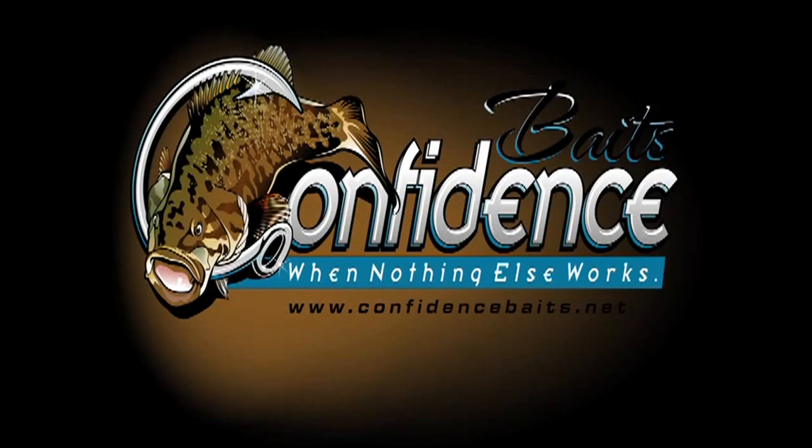Visit confidencebaits.net for the right baits for winter fishing and instructional DVDs.